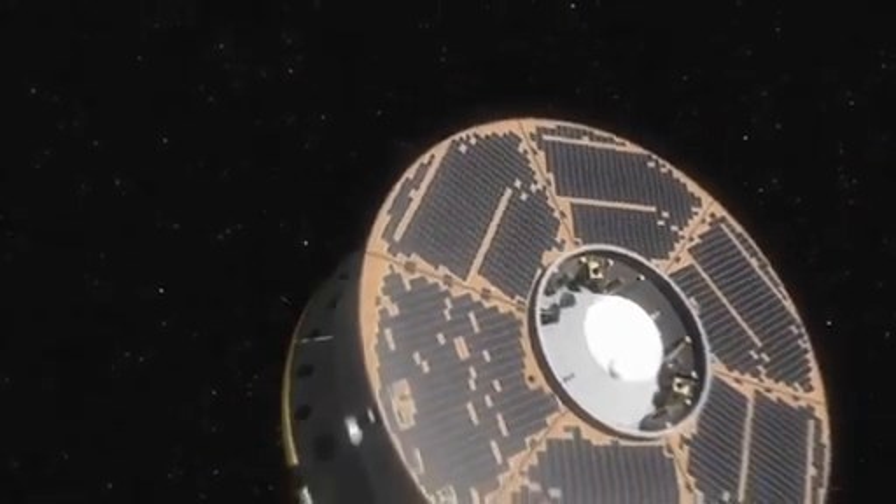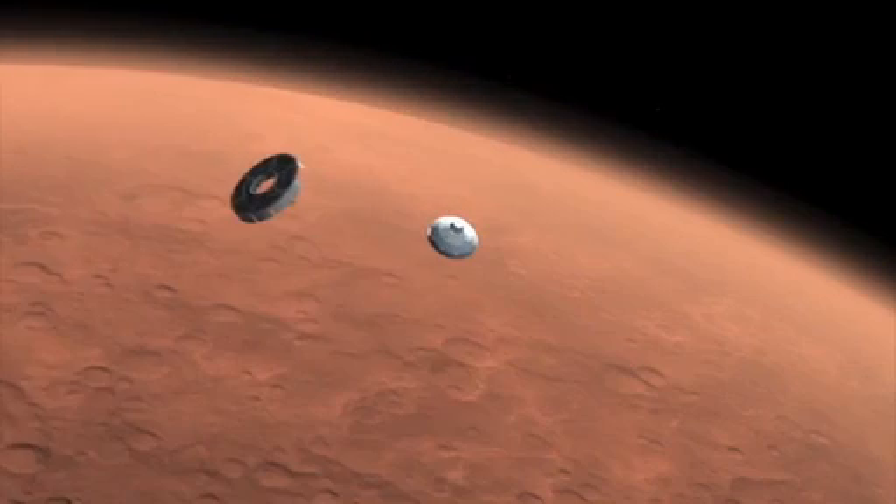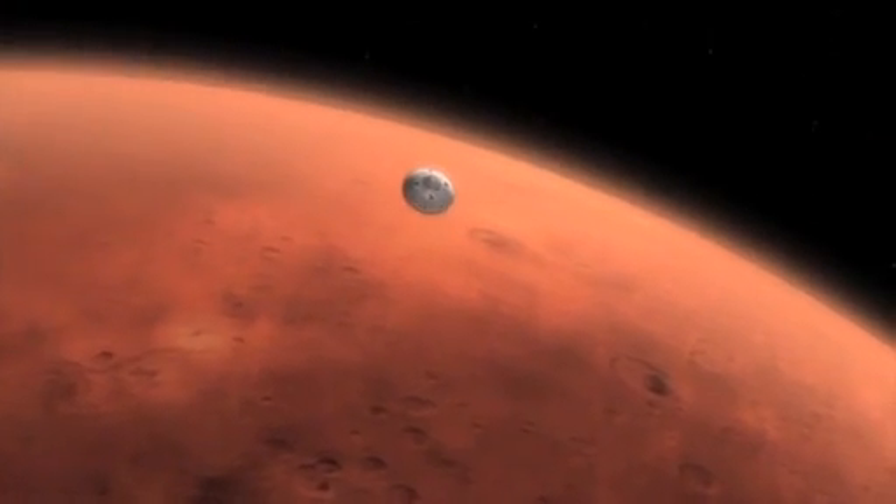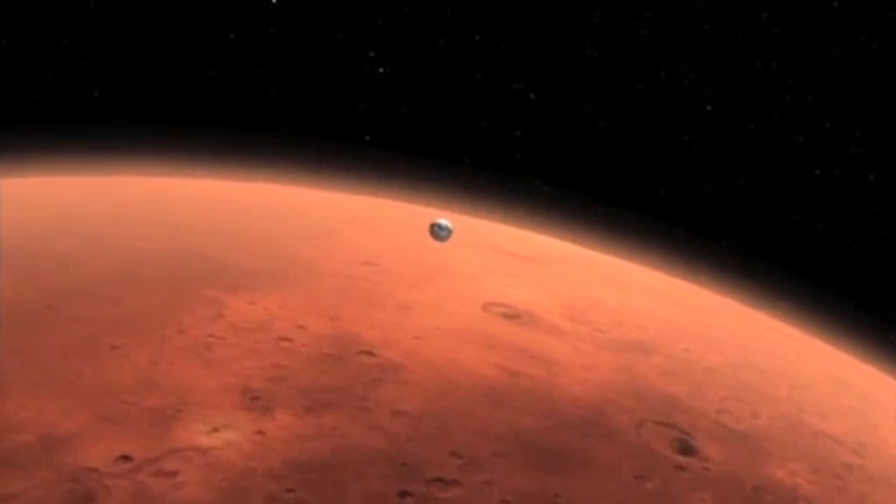Measuring the radiation environment in space is not new, but what is new is that RAD will measure for the first time the radiation environment inside the spacecraft, which will be very similar to the environment that a future astronaut will see inside their spacecraft on a future mission to Mars.